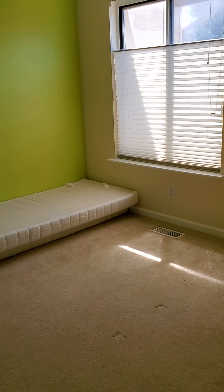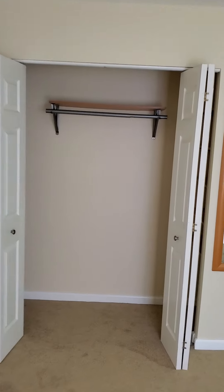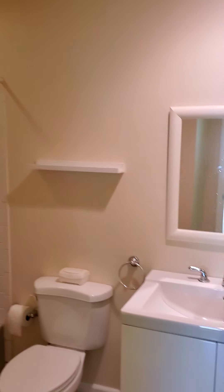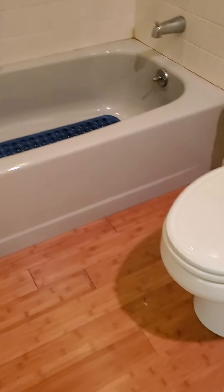Second bedroom — also good size. This one also has shelving and a nice attached bath as well.